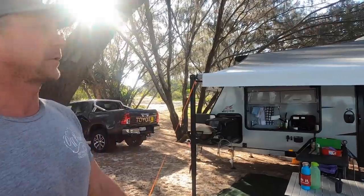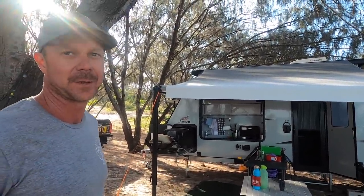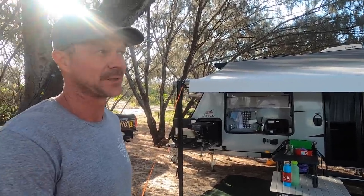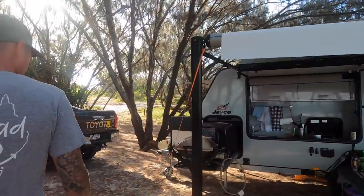It's secondhand. We bought it from a guy up north and brought it back down to Brisbane. This is our first trip out on it this weekend. So first impressions — I'll start at the front of the van.